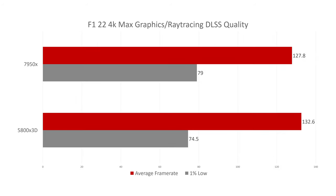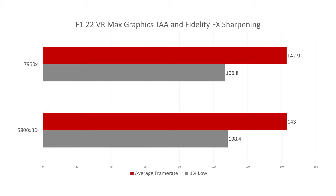Now F1 2022 at 4K max graphics including ray tracing with DLSS quality on a single screen — not triple screens. The 5800X 3D does a little bit better than the 7950X here, which aligns with other benchmarks showing the 5800X 3D performing well in single-screen sim racing. In F1 2022 VR using TAA with FidelityFX sharpening, both CPUs have almost identical VR performance.